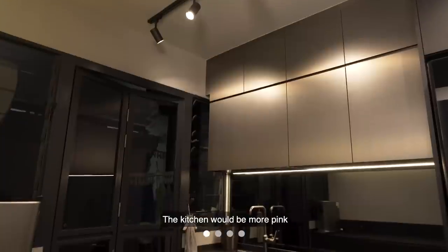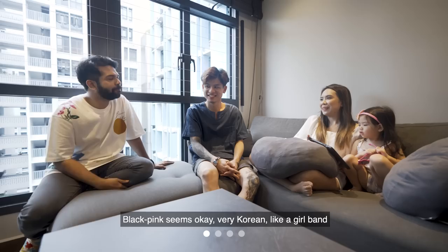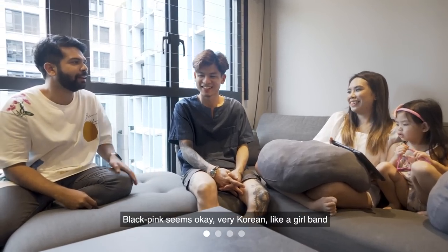But what would your design be for the home? The kitchen will be more pink. Black-pink, okay, what? Like a Korean girl band? No.